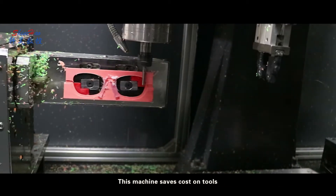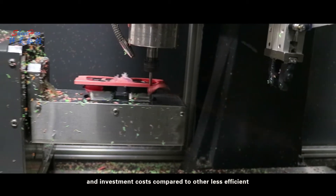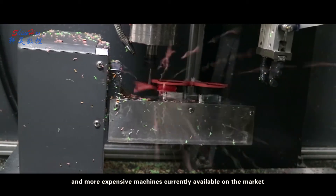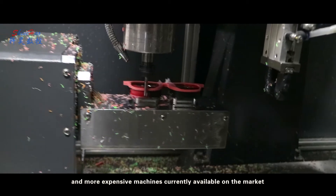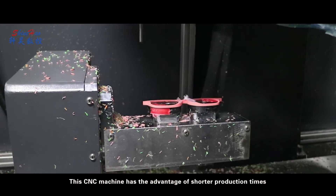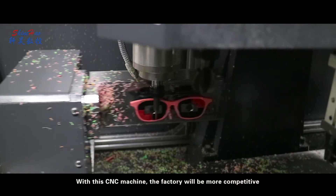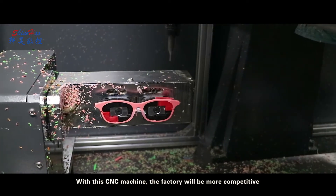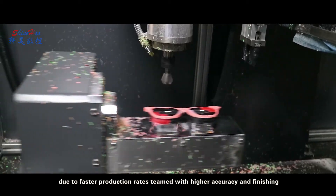This machine saves costs on tools, work area, labor, and investment costs compared to other less efficient and more expensive machines currently available on the market. This CNC machine has the advantage of shorter production times and better frame quality control. With this CNC machine, the factory will be more competitive due to faster production rates teamed with higher accuracy and finishing.